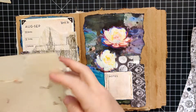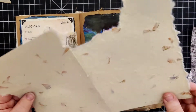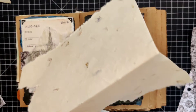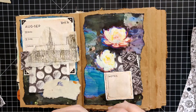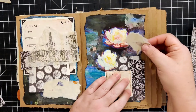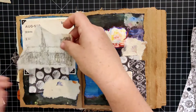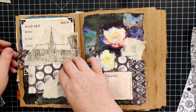Let me put some more of this paper in — I'm looking for a piece that would have a nice flower on it. I think that's it, guys. I think I like that.